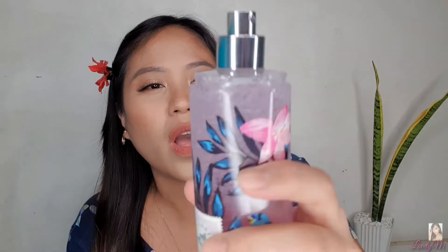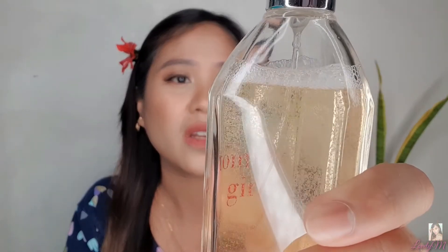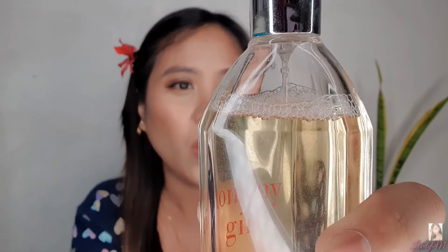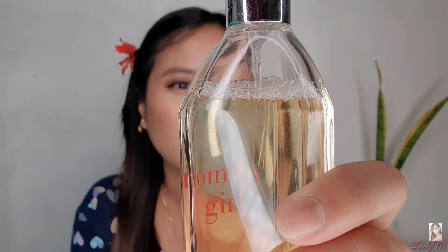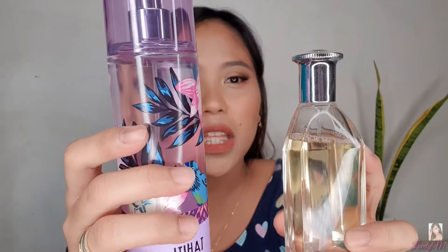Paano mo ba malalaman kung legit ang Bath & Body Works? Number one — once na-shake mo siya, bubbles would disappear in just a matter of few seconds. Fake ones take longer. I-try natin — shake ko ha. Nakita niyo kung gaano kabilis na wala yung bubbles niya? Shake ulit natin. So I have here yung perfume nga na galing Lazada. Tingnan natin kapag ni-shake natin to, kung original ba talaga to or hindi. Feeling ko kasi hindi. Shake ko ha? Sabayin natin tong dalawang to — this is the Tahiti Pink Lily Bamboo from Bath & Body Works Dubai, and this is Tommy Girl Perfume from Lazada. Pagsabayan natin sila.